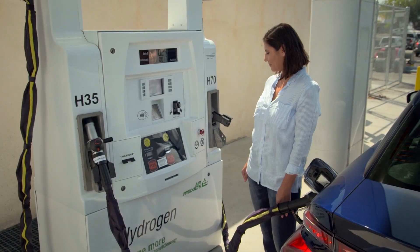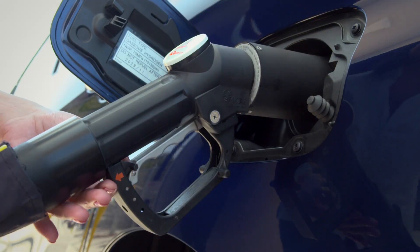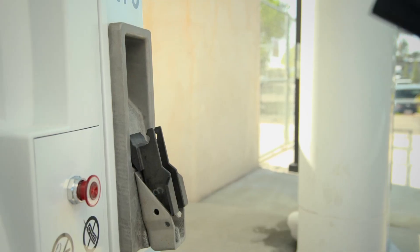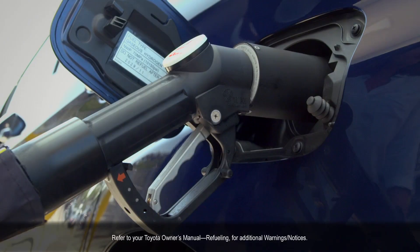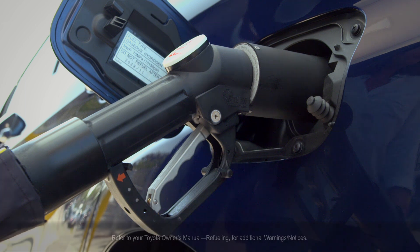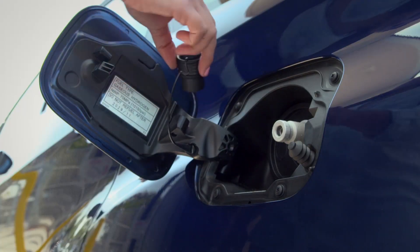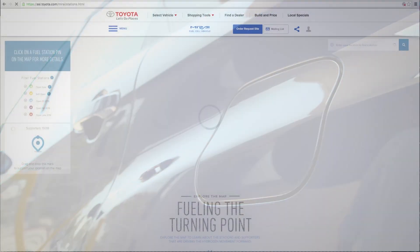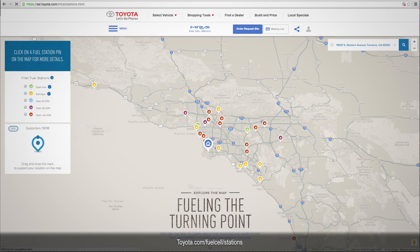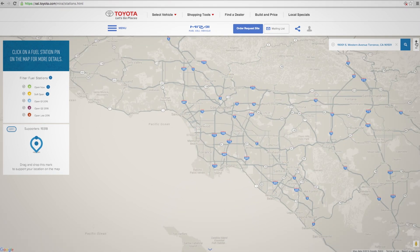After fueling is complete, lower the lever. Pull the latch on the hand grip to unlock the nozzle and replace the nozzle back on the dispenser. If the nozzle can't be removed, it may be temporarily frozen to the vehicle. Do not try to remove the nozzle forcibly, or you could cause damage to the vehicle or dispenser. Wait a few seconds for it to thaw and try again to remove it. Then place the dust cap back on the receptacle, close the fuel door, and fueling is complete. For a list and map of Toyota-approved hydrogen fuel stations that are currently open, and the ones opening in the near future, check out toyota.com.